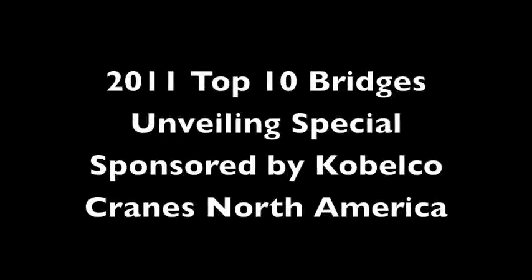Hello everyone, my name is Bill Wilson, Editorial Director of Roads and Bridges Magazine, and welcome to the 2011 Top 10 Bridges Unveiling Special, sponsored by Kobelco Cranes North America.